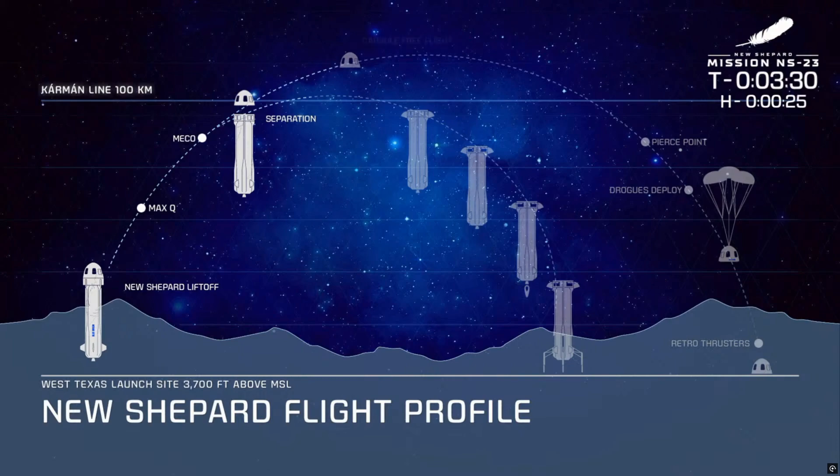Apogee, for both the capsule and the booster, happens around four minutes into flight. As the booster begins to descend and reenter the atmosphere, its fins will deploy to help guide and steer it back to the landing pad. The drag brakes deploy, increasing the rocket's surface area and slowing it down.